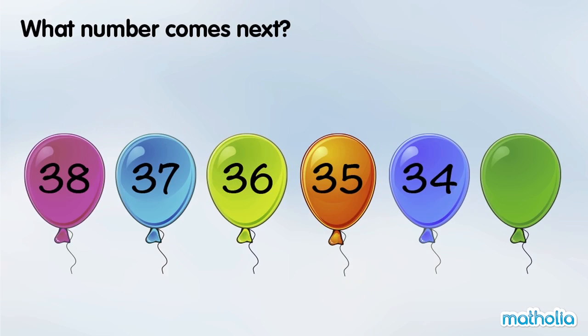What number comes next? 38 minus 1 is 37. 37 minus 1 is 36. 36 minus 1 is 35. In each step, the numbers are going down by 1.